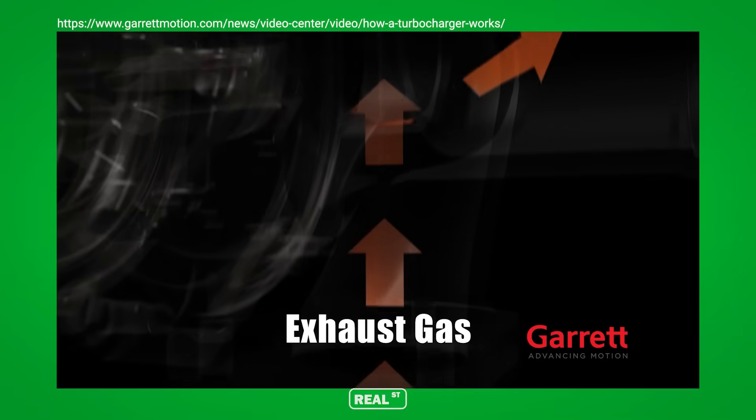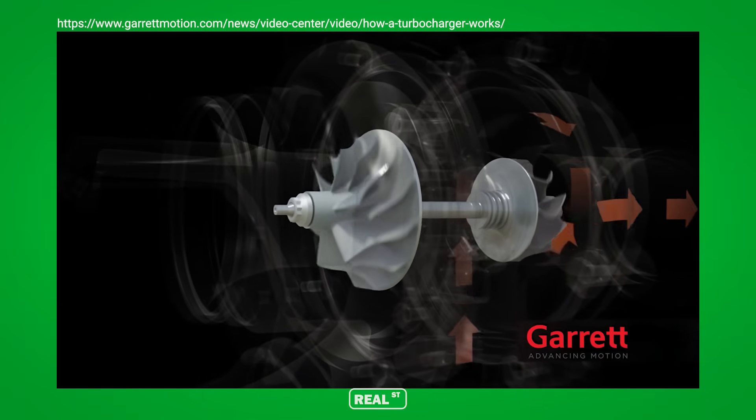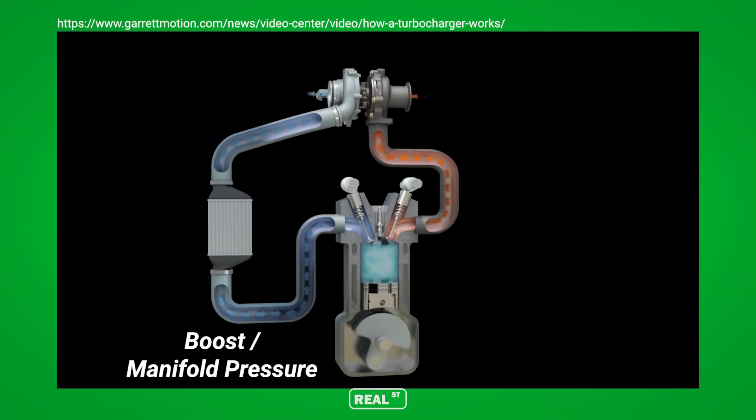Before we jump into exhaust back pressure, let's first talk about how the turbocharger works. The engine exhaust leaves the cylinder and it turns a turbine wheel that's on a shaft that turns a compressor wheel that forces air back into the engine, producing what we all love — manifold pressure or boost. Boost is the air mass that's stuck behind the intake valve in the intake manifold waiting to go in the engine, and exhaust back pressure is the air mass that's stuck behind the exhaust valve waiting to get processed through the turbine.